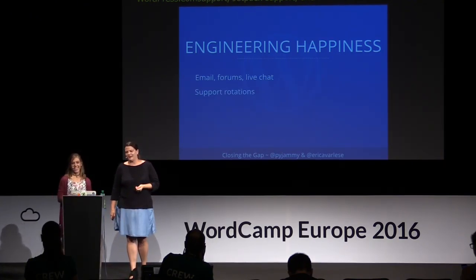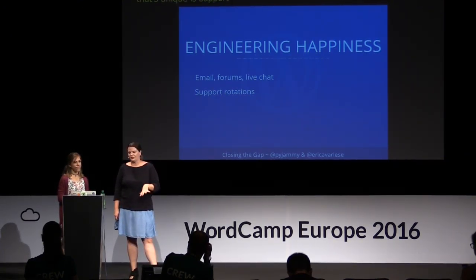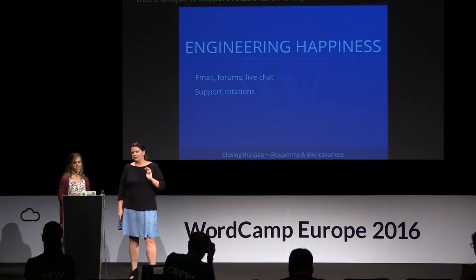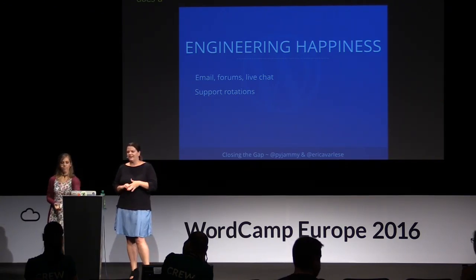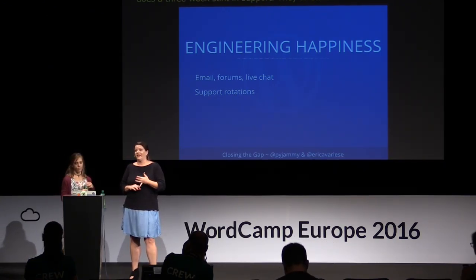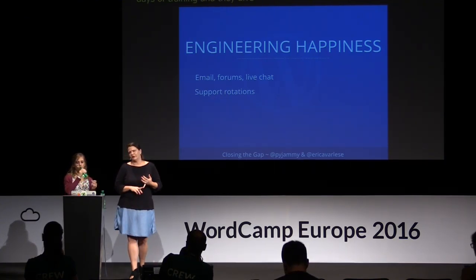Another thing we do at Automattic that's unique is support rotations. Every non-support Automattician starts by doing a three-week stint in support. Whether they're a developer, a theme designer, even accountants — they all start with two days of training, and then they dive into support. They do tickets, and then the third week they'll do live chat. It's really great for them — it helps them learn the ins and outs of the company, the culture, and most of all, gets to know our users.